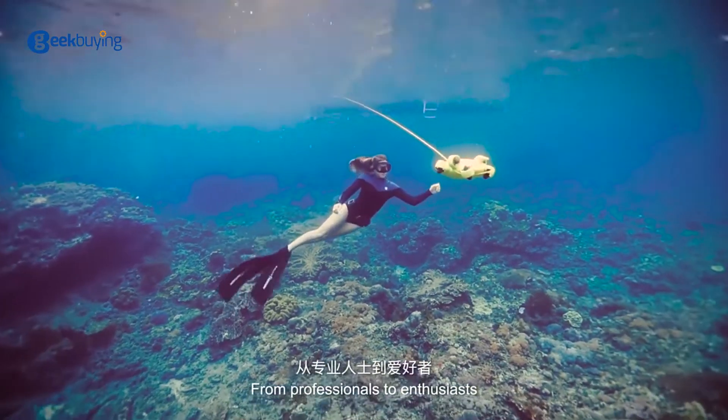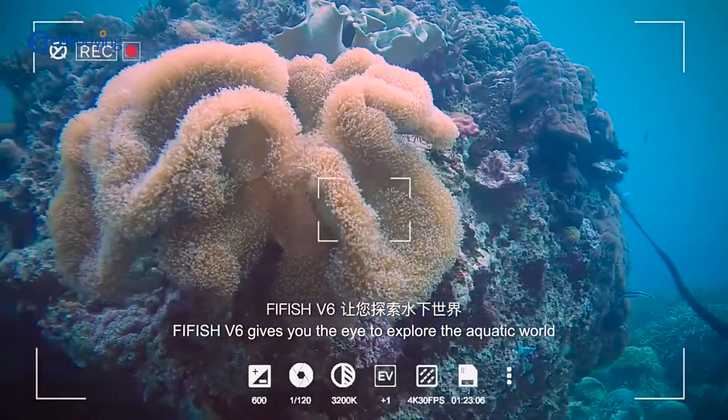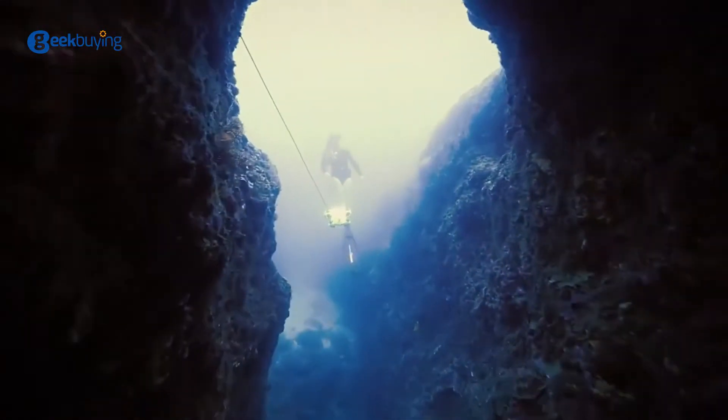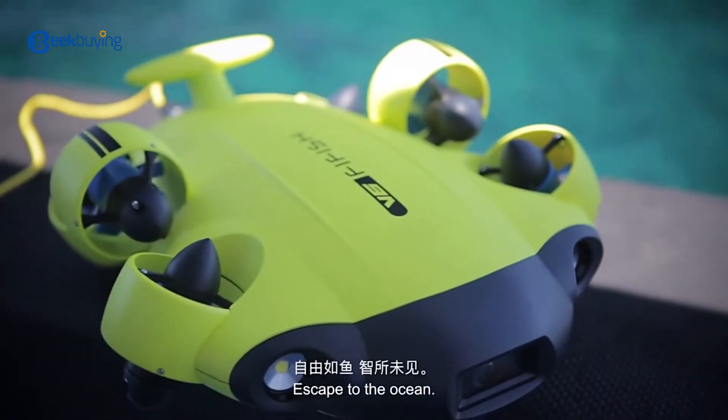From professionals to enthusiasts, FiveFish V6 gives you the eye to explore the aquatic world with endless potential and possibilities. FiveFish V6 — escape to the ocean.